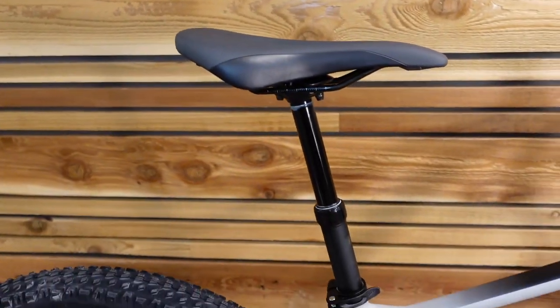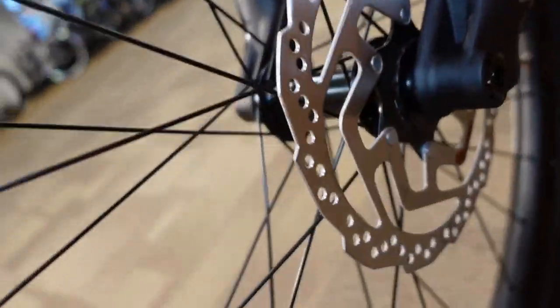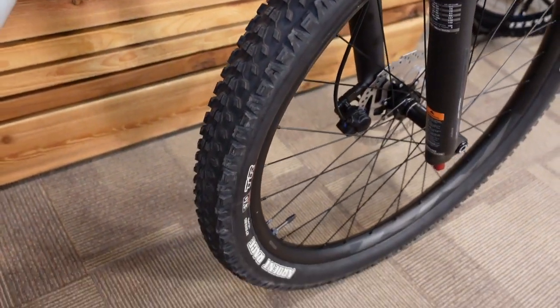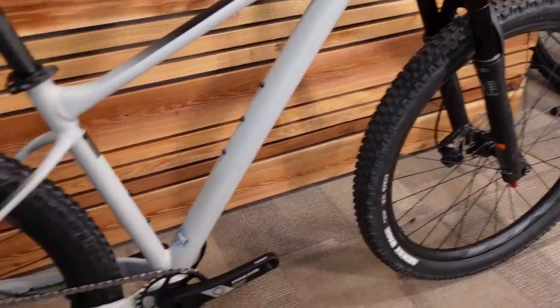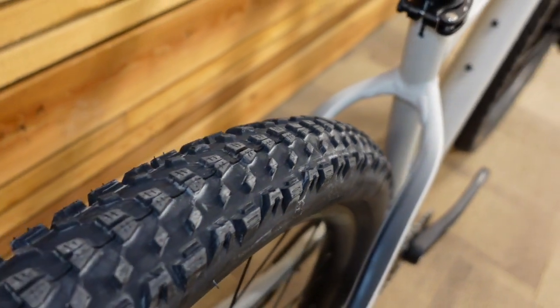I believe we have 180mm rotors front and rear. The Ardent Race tire is a fast-rolling tire — not the most aggressive, so if you're riding in mud or harsher terrain it's better suited to hardpack. It's a great start though, and down the road there are plenty of 2.6-inch wide tire options available so you'll have no trouble finding a high-performance tire when you want to upgrade.